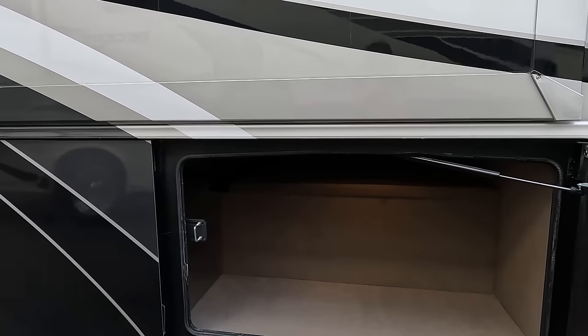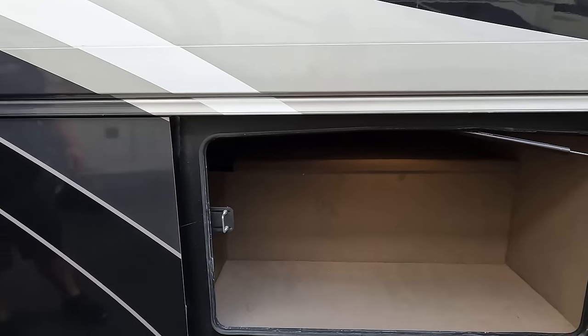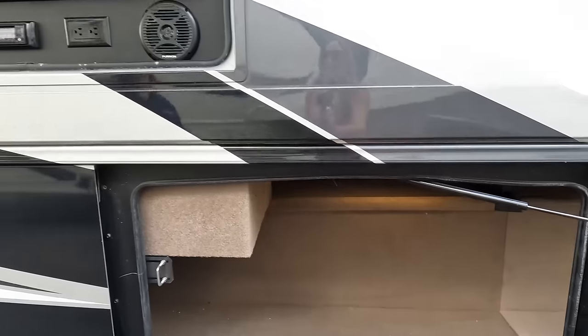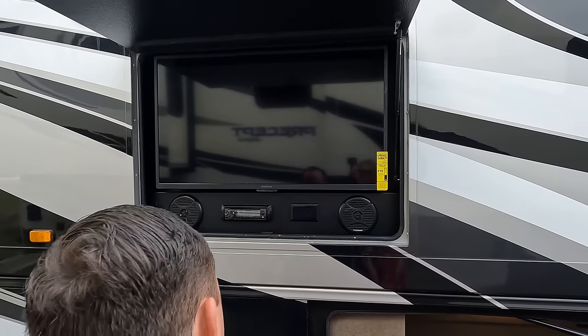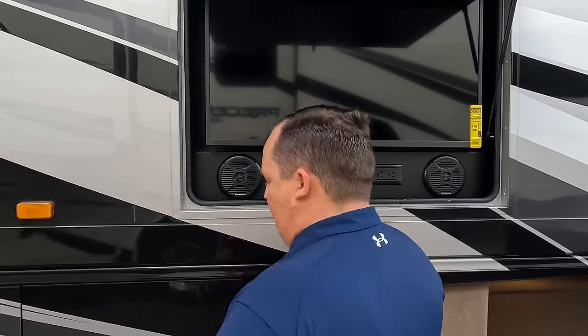Nice storage compartments with aluminum slam latches and carpeted storage. There's an Insignia TV on the outside, a power source, Furrion speakers, and a Boss radio player.